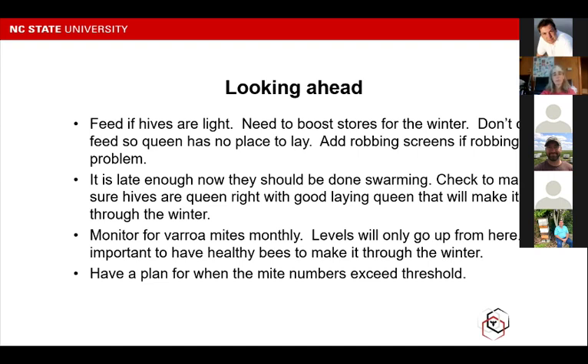Monitor for varroa mites — that's something we're going to be doing from now until winter. Just make sure you know what your levels are, because they're only going to go up from here. This is the point where the curve kind of stays flat and now we're on the big uphill. It's important to have healthy bees to make it through the winter. If you start out with mite-ridden bees in September, there's no way they're going to make it through until March. Have a plan for when that mite number exceeds the threshold — go ahead and think about what you might want to do to get your numbers back under control.